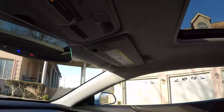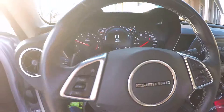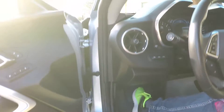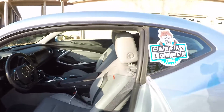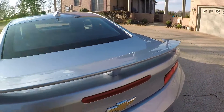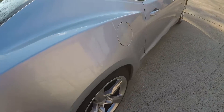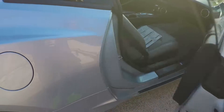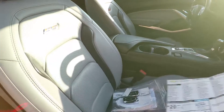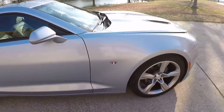Got the power sunroof, auto dimming rear view mirror with OnStar, dual mode exhaust — very cool. It's got a decent sized trunk. Rear view mirror with OnStar, and got power seats on both sides.